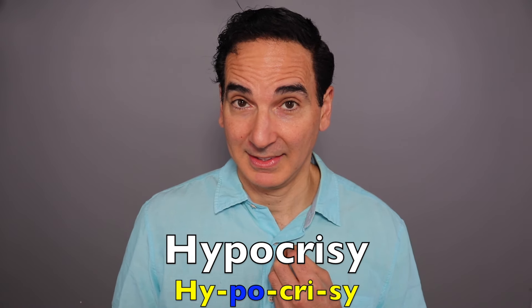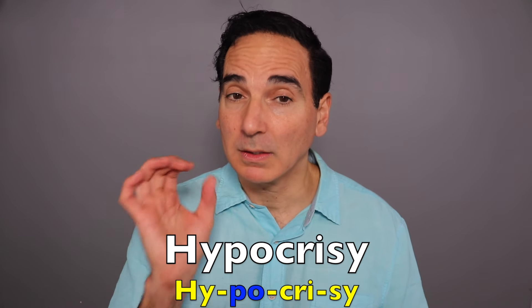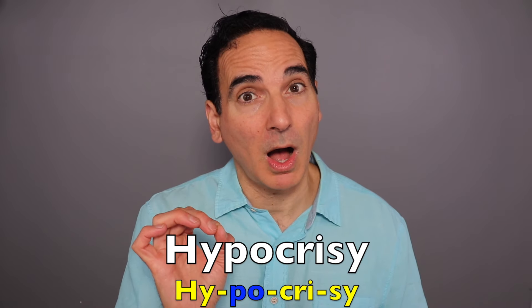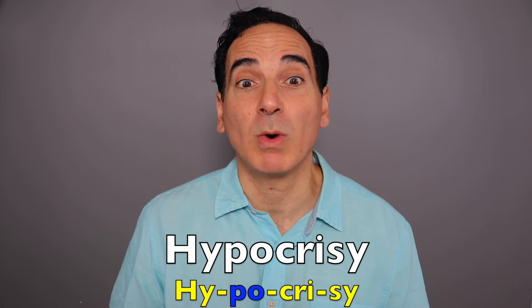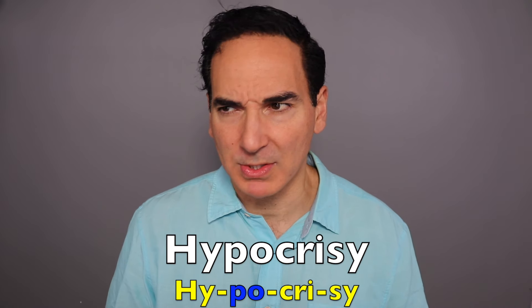Hypocrisy. Let's break that down. Hypocrisy. Emphasis on the A. Hypocrisy. A practice of claiming to have moral standards or beliefs to which one's own behavior does not conform. There's a lot of hypocrisy in the office. We know a lot of people like that, don't we?